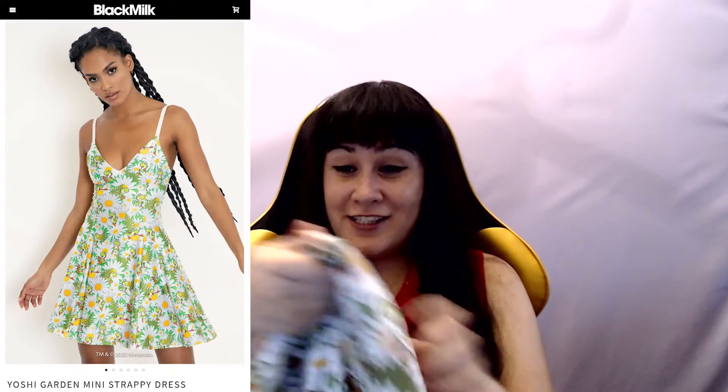Now for the moment of truth — I have four dresses in here and I cannot wait. Inside I'm vibrating with excitement. I've been looking forward to this moment ever since they announced it. I can't wait to have these in my hands. Let's see what the first one is.